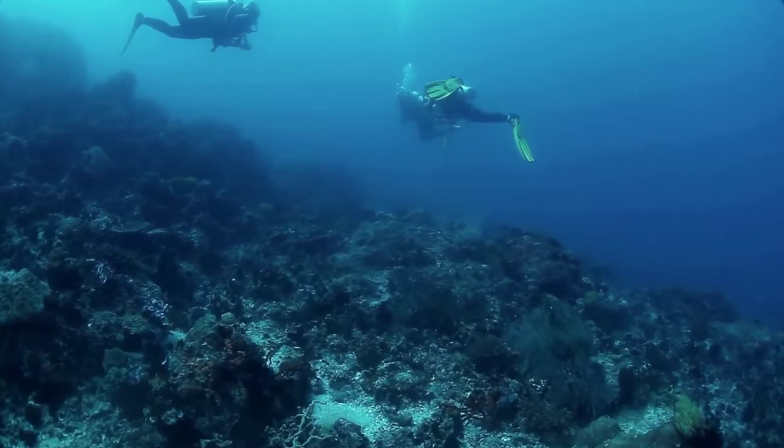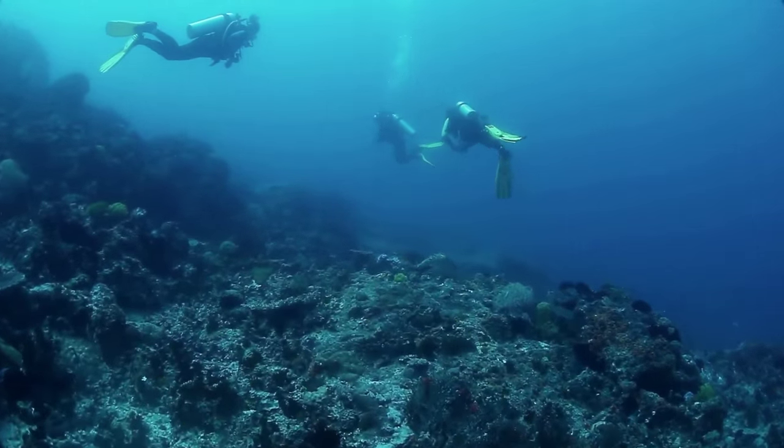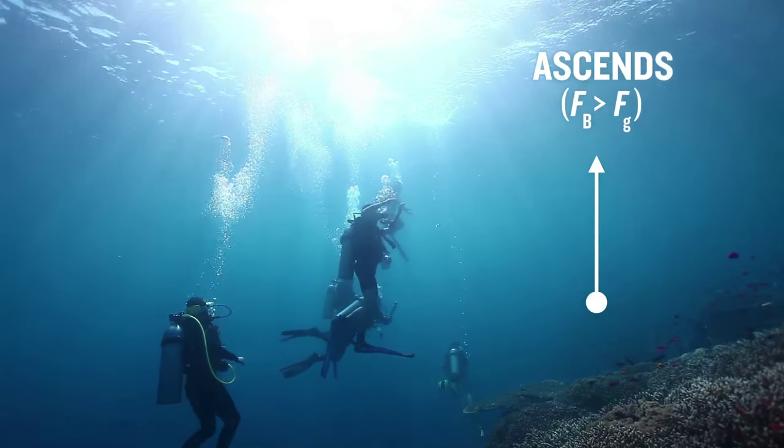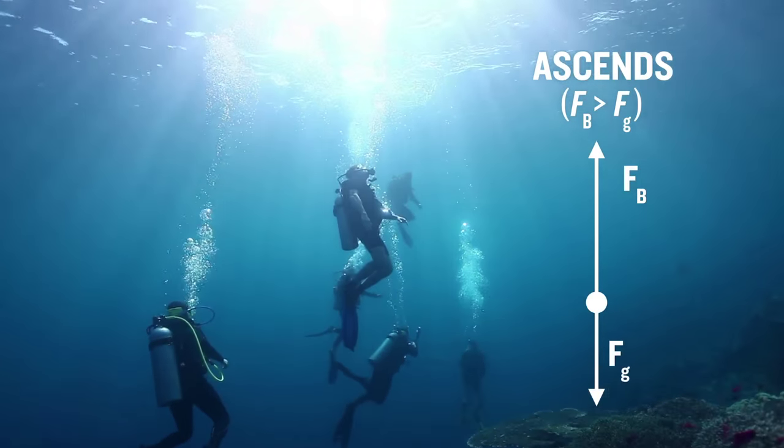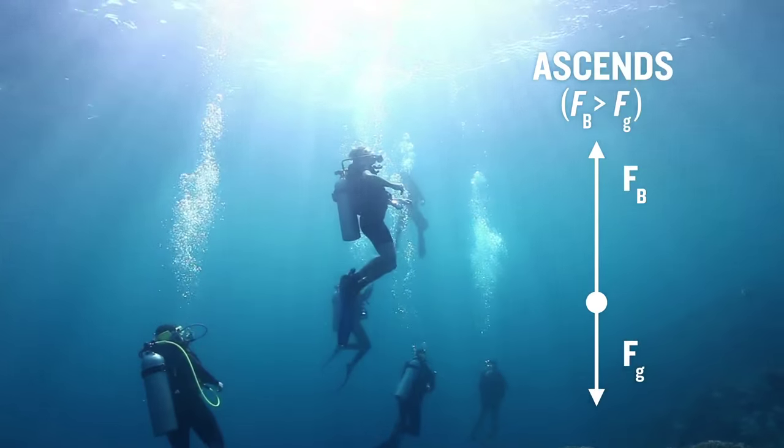By inflating their BCDs, divers increase their overall volume. This increases the upward force of buoyancy acting on them. And when it becomes greater than the downward force of gravity, they start to ascend.